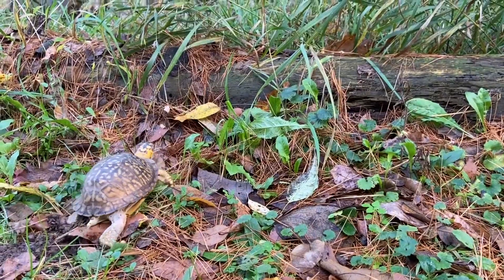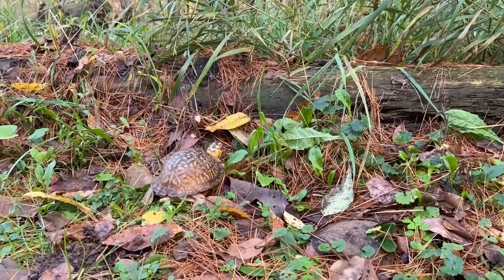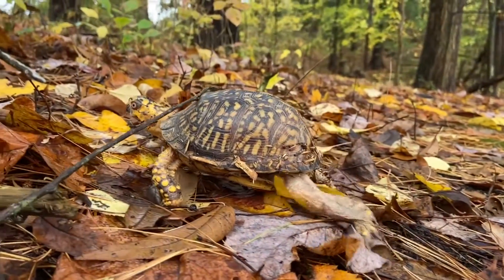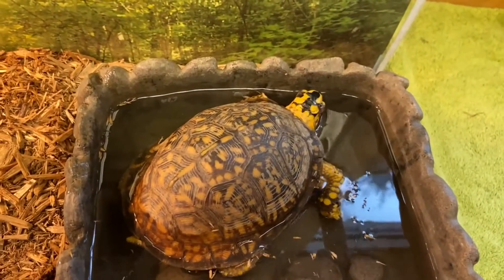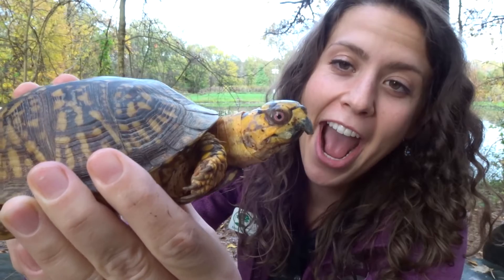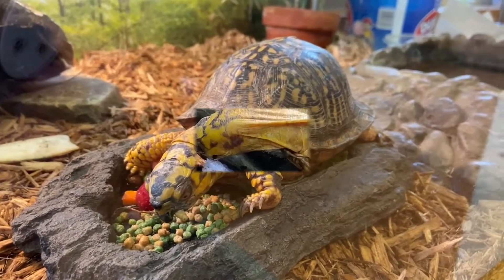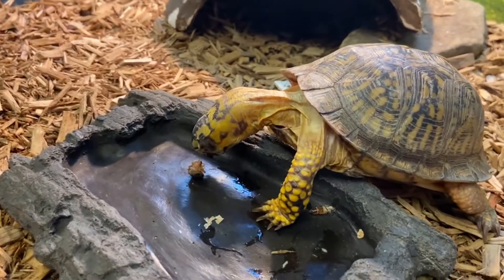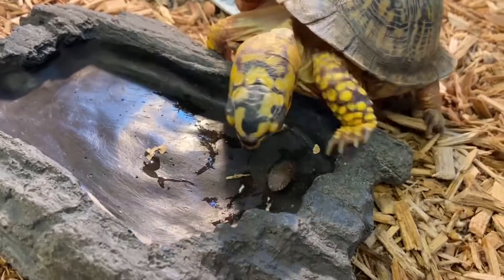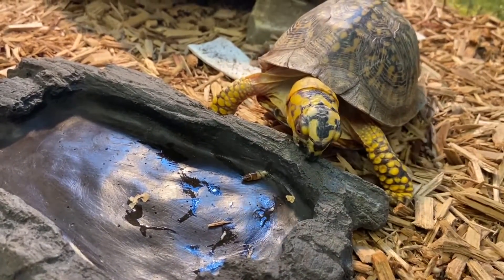Box turtles have many adaptations that make them well suited for the forest. They are terrestrial turtles and actually swim quite poorly. Though turtles have no teeth, they have a beak much like a bird. They are omnivores, so they can eat both meat and plants. Their diet includes insects, grubs, worms, snails, slugs, eggs, mushrooms, flowers, veggies, fruits, and leaves.